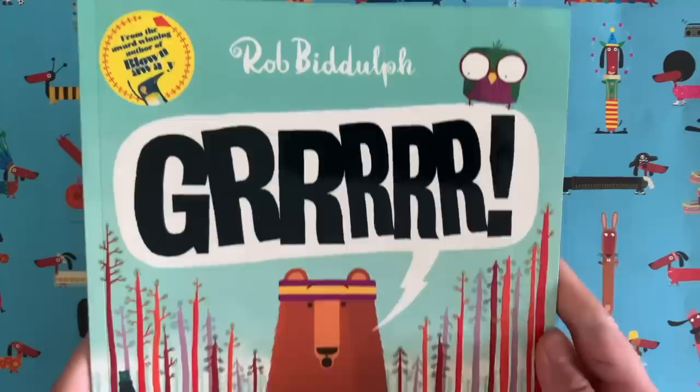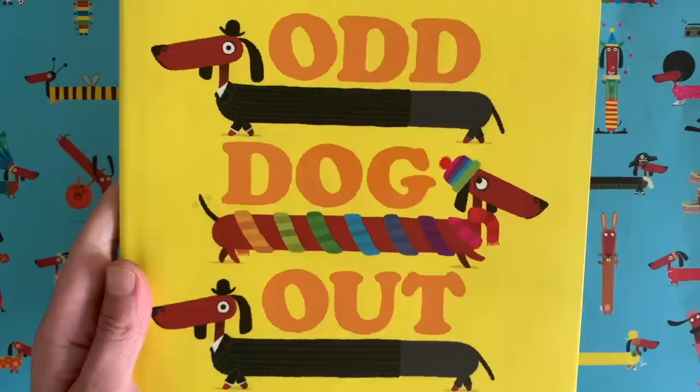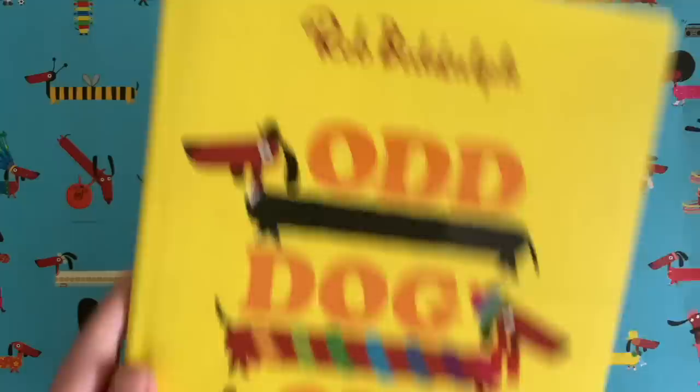You might have guessed I'm a children's author and an illustrator. If you haven't seen Show and Tell, maybe you've seen this book here called Grrr, all about this bear called Fred. Maybe you have seen this one here, Odd Dog Out, all about a sausage dog who doesn't fit in with the other sausage dogs. But the reason that we are here today is to do the drawing.